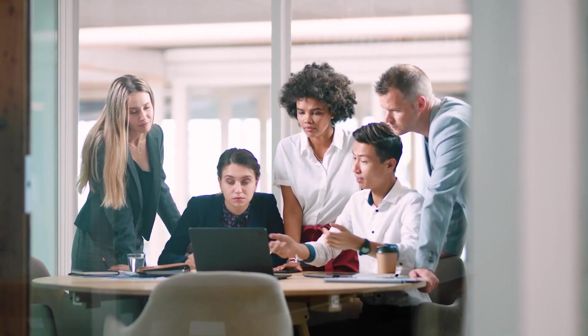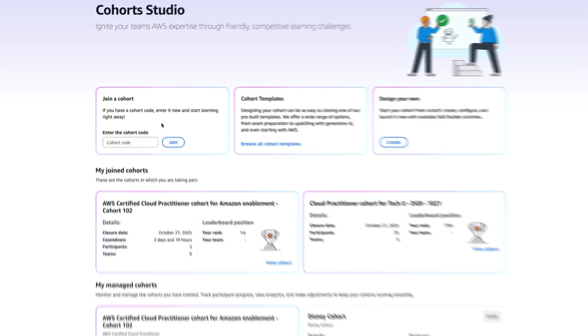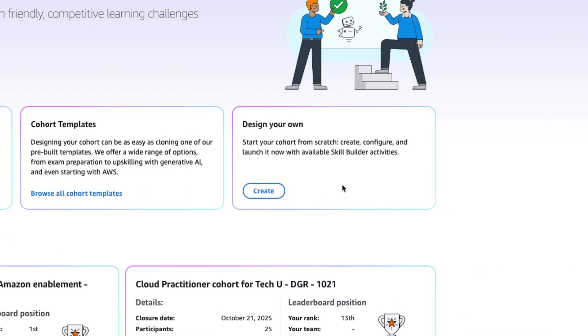Cohort Studio gives step-by-step tools to define goals, build cohorts, schedule weekly activities, and publish a plan in minutes.